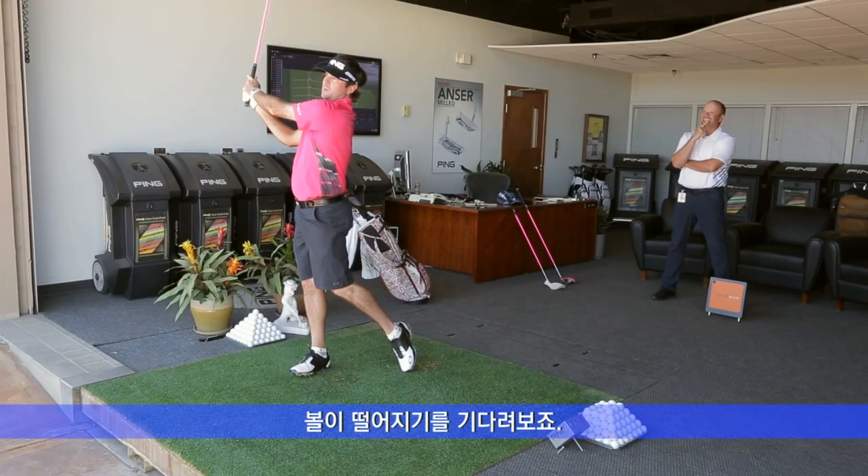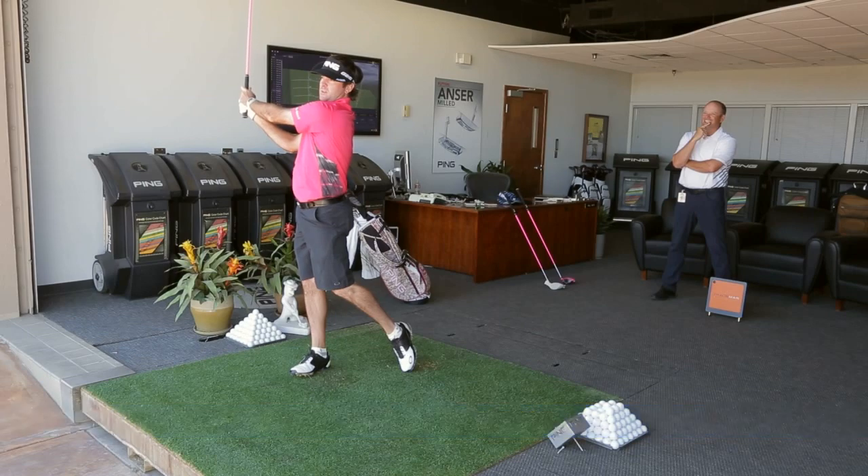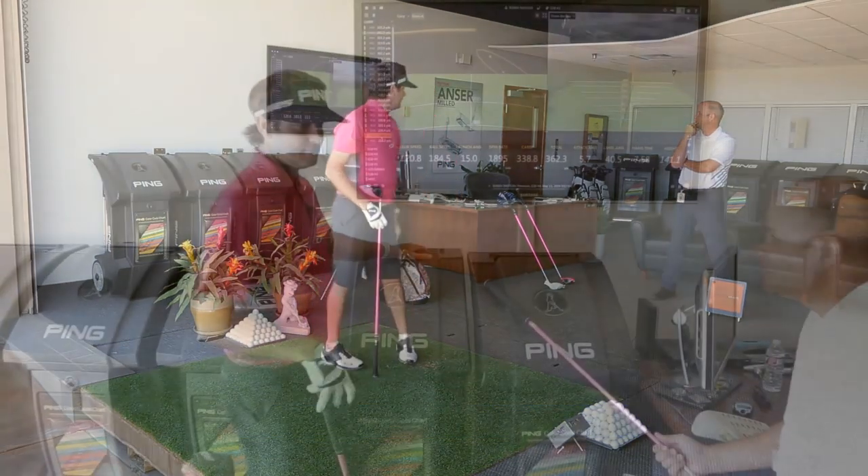Hold on, be quiet — we've got to wait for it to land. There it is.